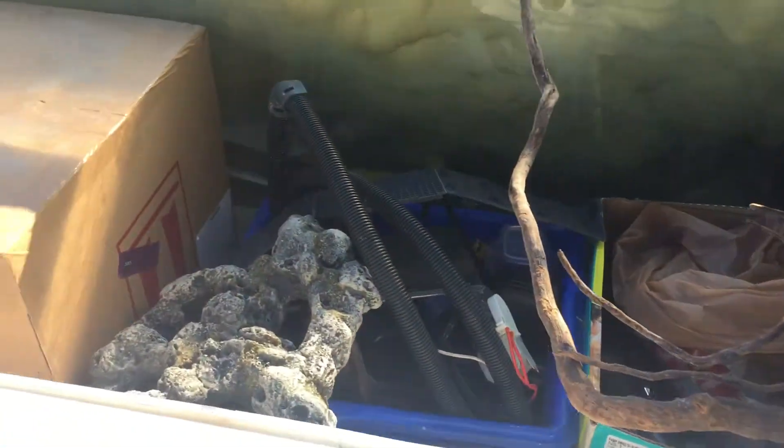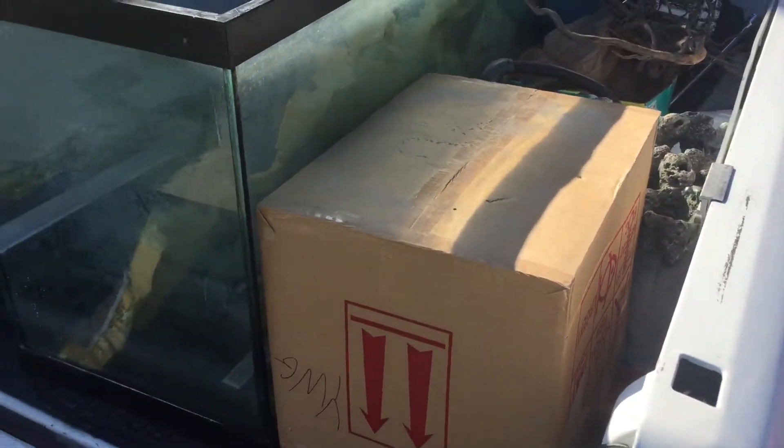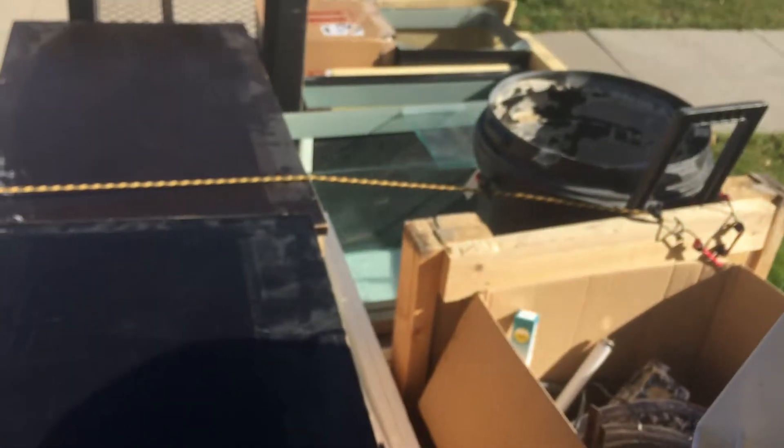What's up fishaholics, it's Les here. Got a deal of the day today — I got a bunch of tanks and supplies and stuff from a fish room shutdown. It's gonna take me a while. I gotta get it all unpacked, get it all inside, start cleaning it up, and see what I got.